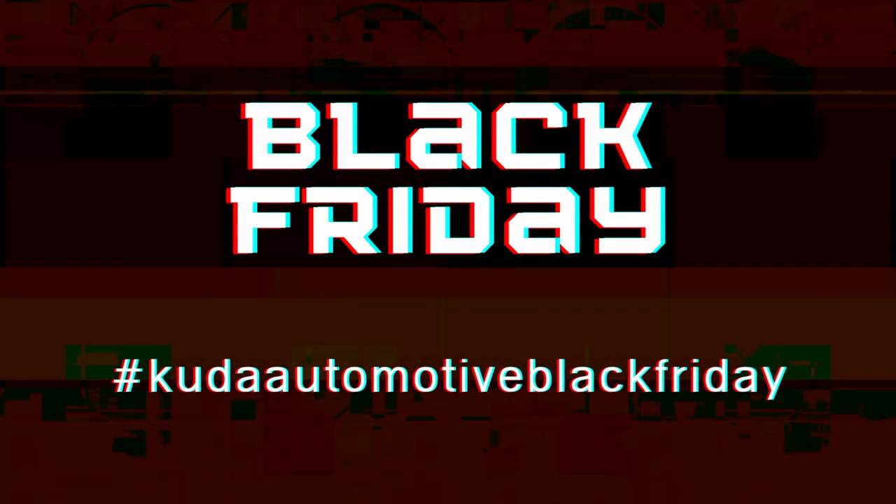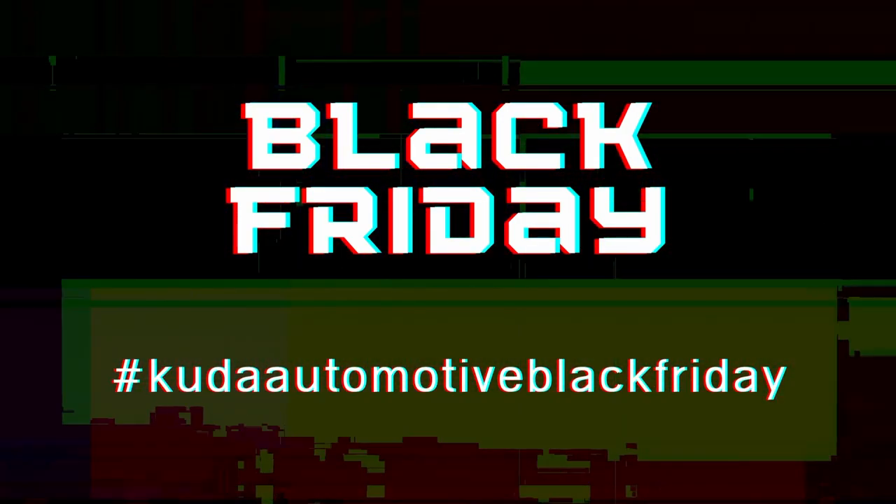It's time to get you some Black Friday deals. Hi guys and welcome back to another video. Today I'm going to be giving you a sneak peek into some of our Black Friday hottest deals. So let's get straight into it.